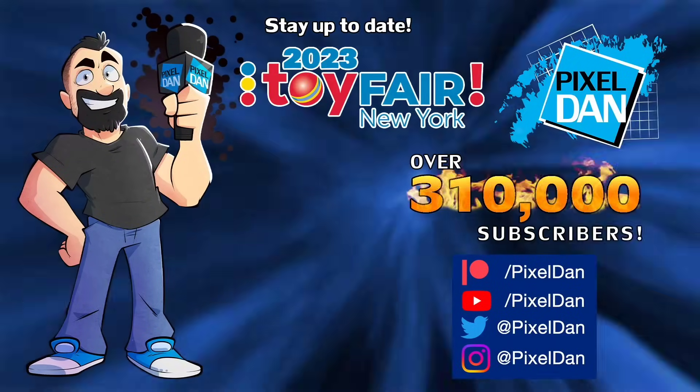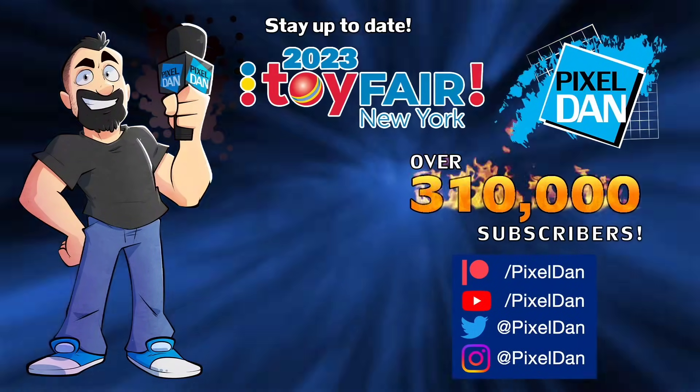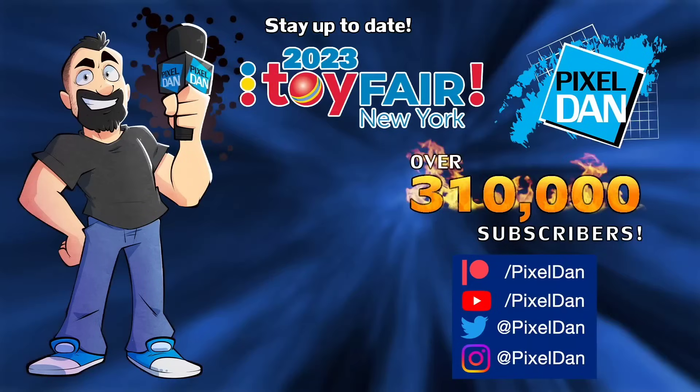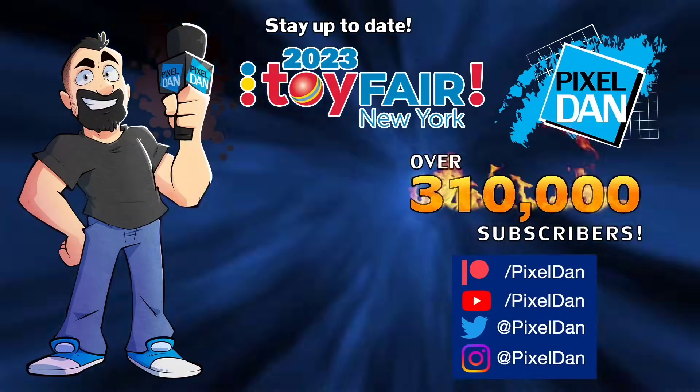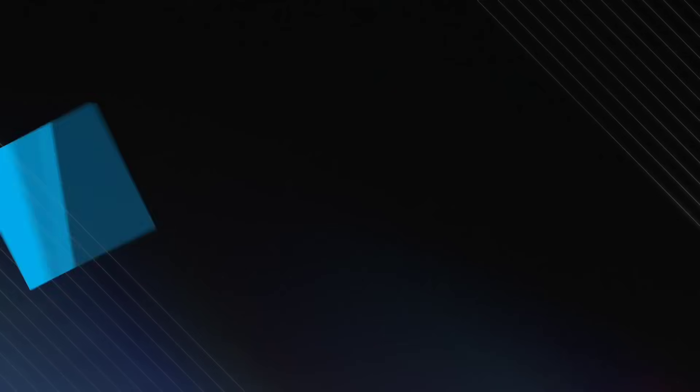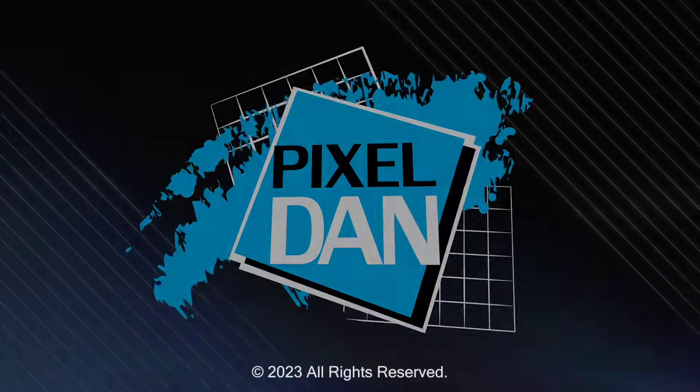Stay up to date with Pixel Dan at Toy Fair 2023 - follow Pixel Dan on YouTube, Twitter, and Instagram, or you can support the channel through Patreon and unlock other exclusive content. Thanks for tuning in to your premier source for all things toys with Pixel Dan.